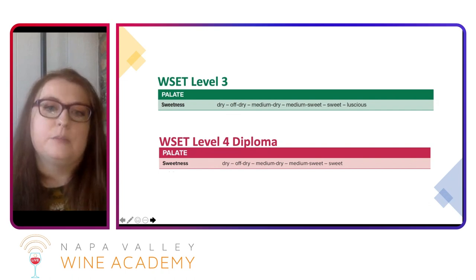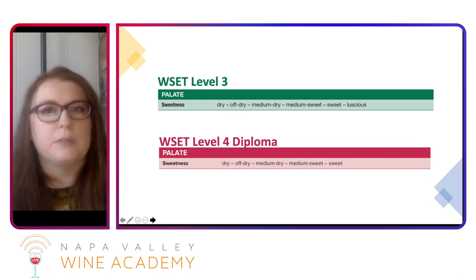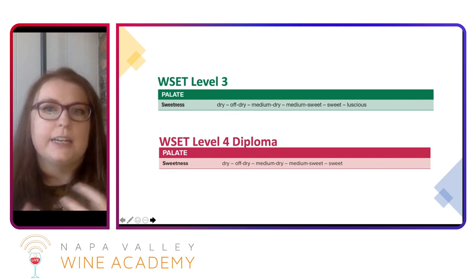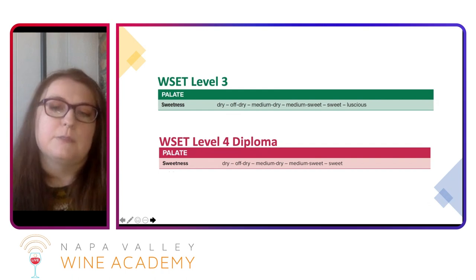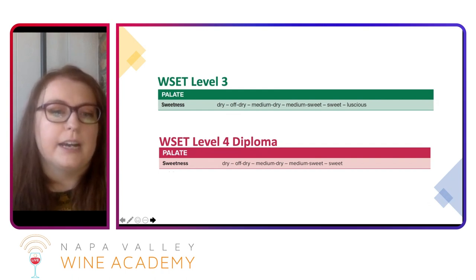Probably sometime in the future they may do the same for level three, but mostly today we're just going to be looking at the dry, off-dry, the mediums, and then the sweet category. Those luscious wines we won't really be talking about today — those are going to be the stickies, the Glenmorangie muscats, Tocai, Senzia, those really sweet syrupy wines, and some of them fortified. We'll be looking more at the regular still wines.